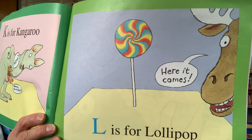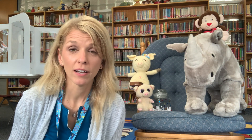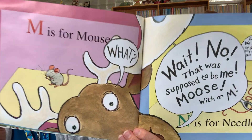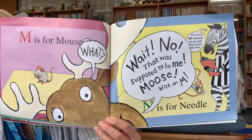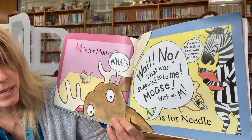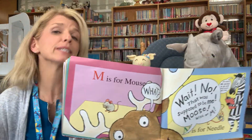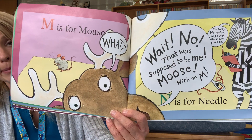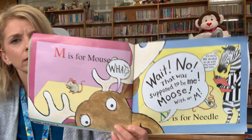L is for lollipop. Here it comes — he can hardly wait. The next letter is M. Do you think it's finally his turn? You ready? M is for mouse. What? Wait! No! This is supposed to be me! Moose! M! M is for me, with an M for moose! How do you think he's feeling? He's been waiting this whole time for M is for moose, and they said mouse. Moose is not happy about this. Zebra says, I'm sorry, we decided to go with the mouse this time.